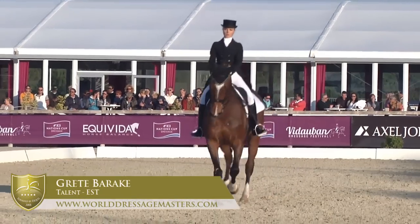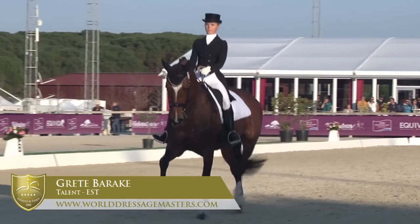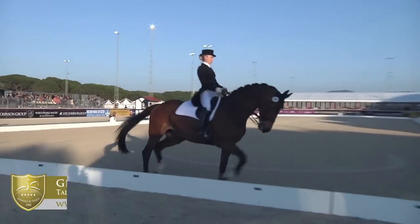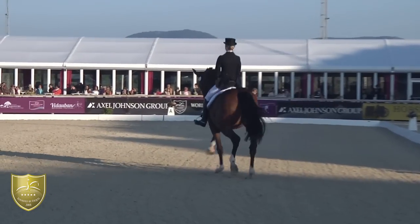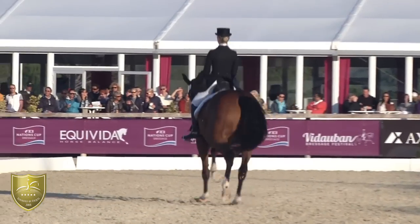Five star. This is a mare that the French spectators will know because we have seen her on the national scene with a couple of riders, but I believe it must be her international debut here in Vidoban.